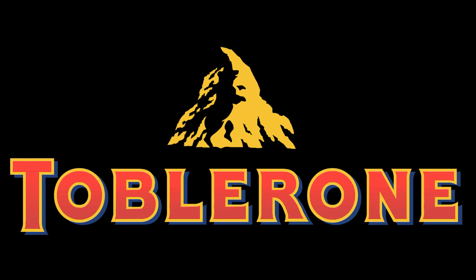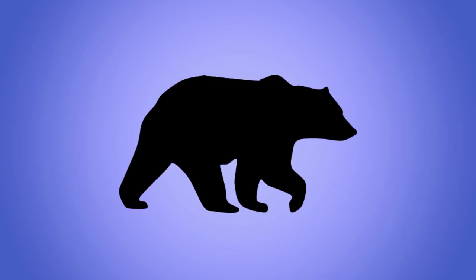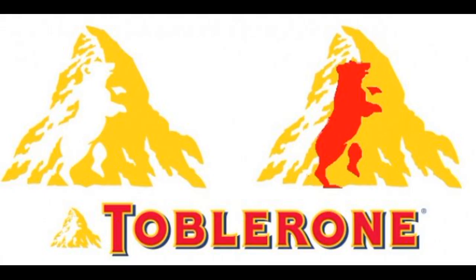Number 6 is Toblerone. The company is based in Bern, Switzerland. Hidden within the mountain shape in the logo is the silhouette of a bear, because Bern is known as the city of bears and the bear is featured in the city's coat of arms.